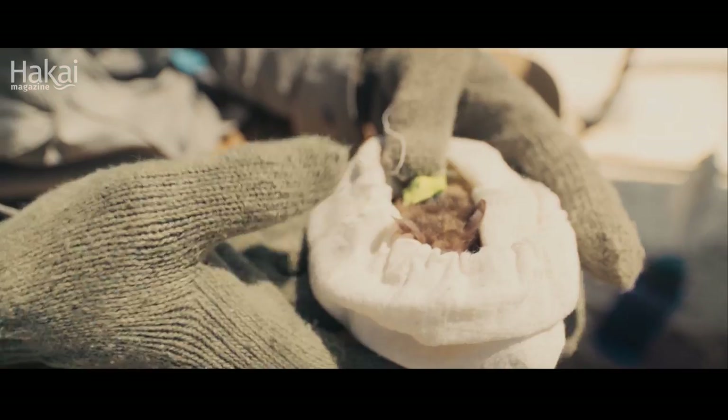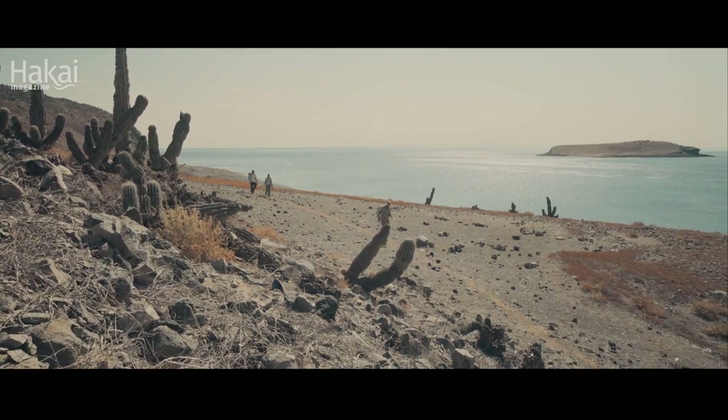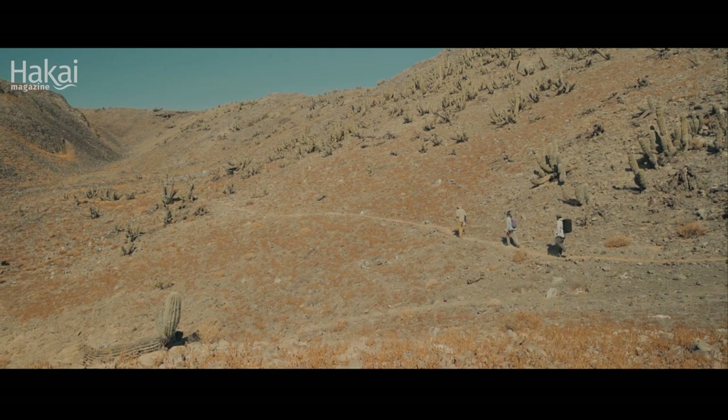We've been using multiple steps to get at this question. The first is to actually put GPS tags on the bats and really see where they go. To get any GPS data about bats, first you have to capture them.